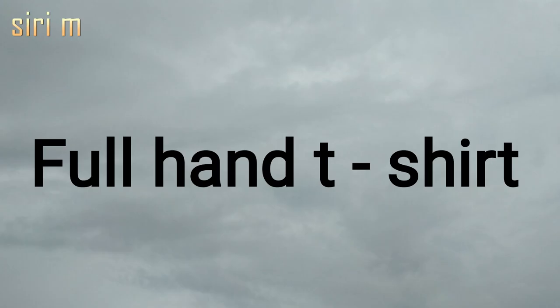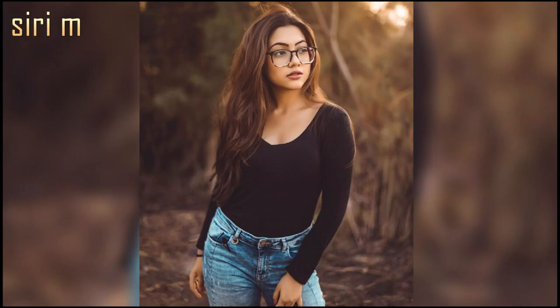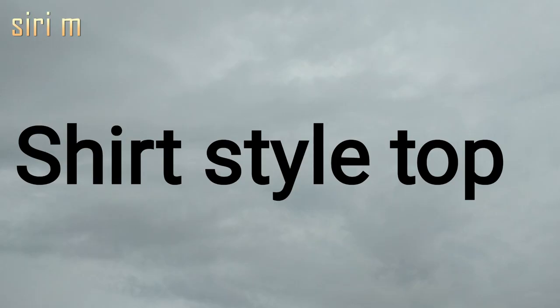Full hand t-shirts — full hand t-shirts look like a fitted top. Wear these full hand t-shirts on boyfriend jeans, high-rise jeans, and flare jeans. It looks stylish and beautiful.